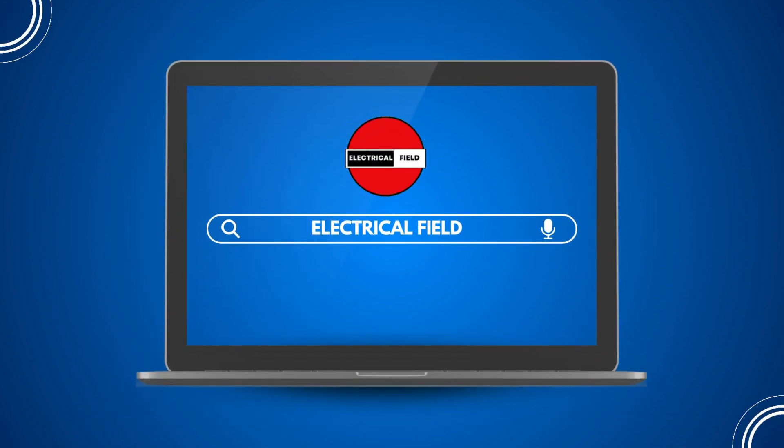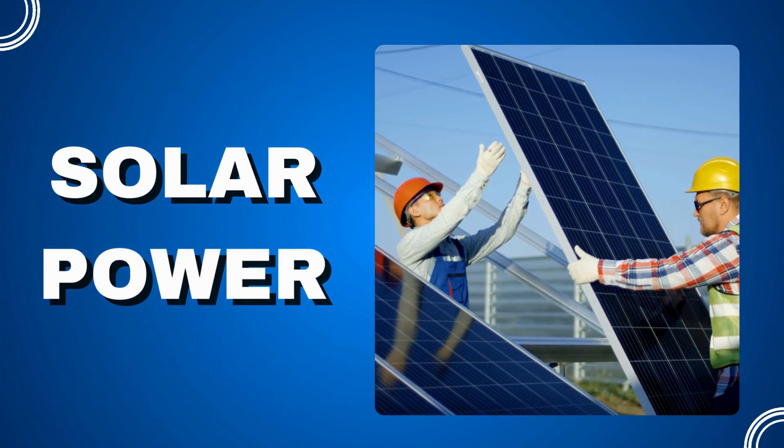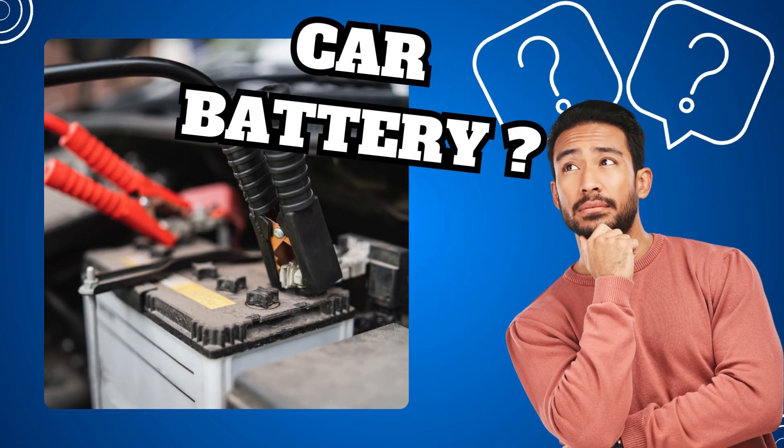Hello everyone and welcome back to Electrical Field. Before we get started, don't forget to hit that subscribe button if you haven't done so already. In today's video, we're going to discuss a question that's very common among those interested in solar power: why can't we use a car battery for a solar setup?